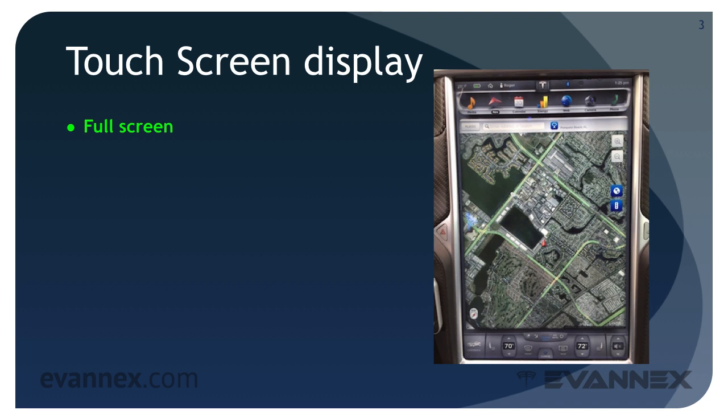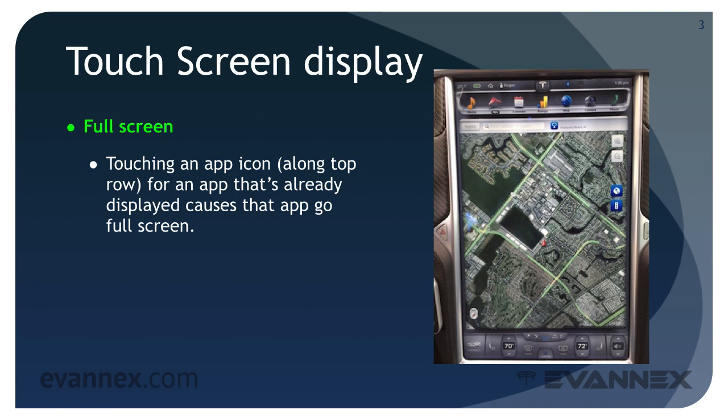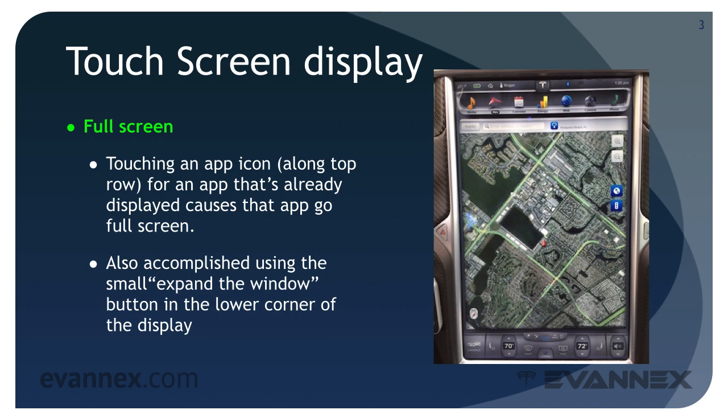There are times when it's convenient to have a single app display full screen on your 17-inch touchscreen display. This is particularly useful when you'd like to see a larger portion of a map while in navigation mode or while surfing the web. A quick way to get a full screen image is to touch an app icon along the top row for an app that's already displayed in the top window. This causes that app to go full screen. This can also be accomplished using the small expand the window button in the lower left-hand corner of the display.